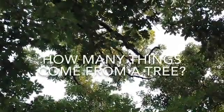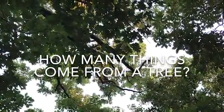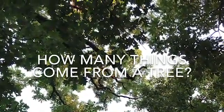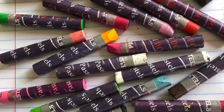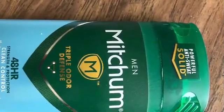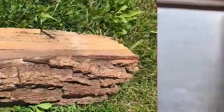Have you ever thought about how many things actually come from a tree? Take a look around your house and see how many things you can come up with in 15 seconds. How many items from around your house made from trees did you come up with? You use products made from trees every day. Many of these things you would never guess came from a tree. When you consider the thousands of products made from trees, all parts of the tree are used and nothing gets wasted.